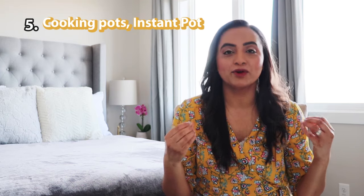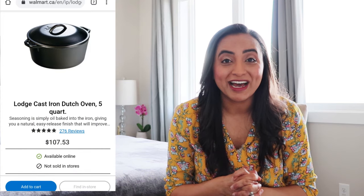Gift idea number five is pot sets. In my 30s, I get very excited buying a new pot set, cast iron set, or even an Instant Pot — those are such a wonderful gift, especially when we're spending time at home with family. Cooking is my therapy, so I feel like pot sets, Instant Pots, and cast iron pots are something your mom can really enjoy. You can order these on Walmart's website, Amazon, or Canadian Tire and have them shipped to her.